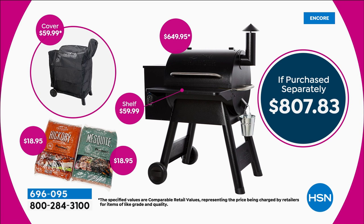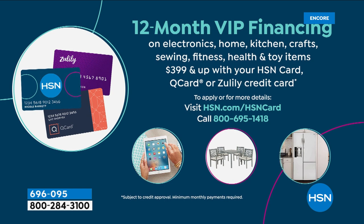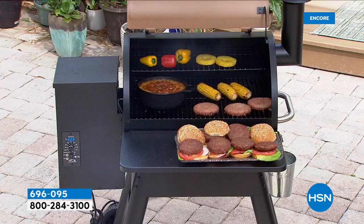Each of those 20-pound wood pellet bags is about $20 each. Tally it all up — it's over $800 easily — and you are getting it here at $599. Free shipping and five flex payments on a regular credit card of $120 each, or if you have an HSN card, 12 individual monthly payments of only $50 a month. That starts right now — $50 right now and you've got your grill on its way.